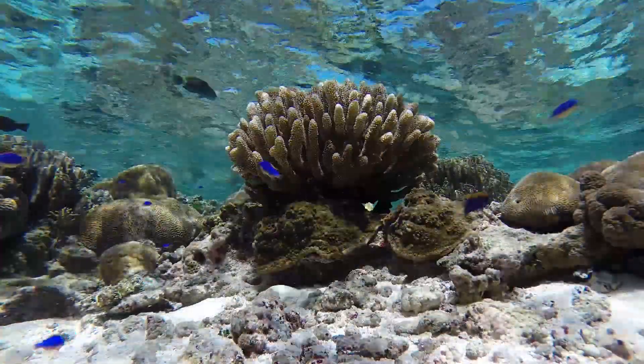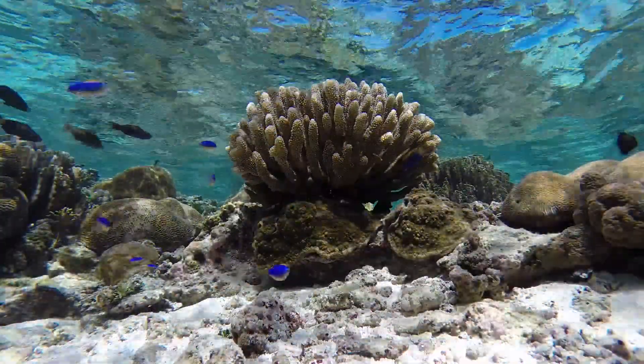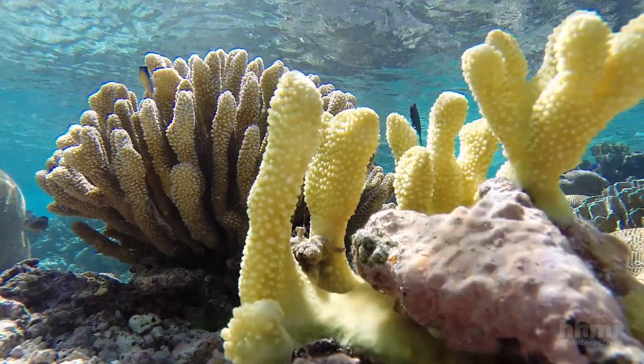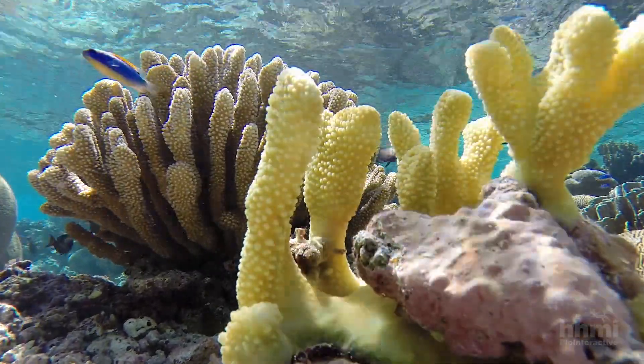Yet these lagoons are full of thriving, growing corals of many, many species. So the question is: how do these corals do it? How do they live in such warm temperatures?